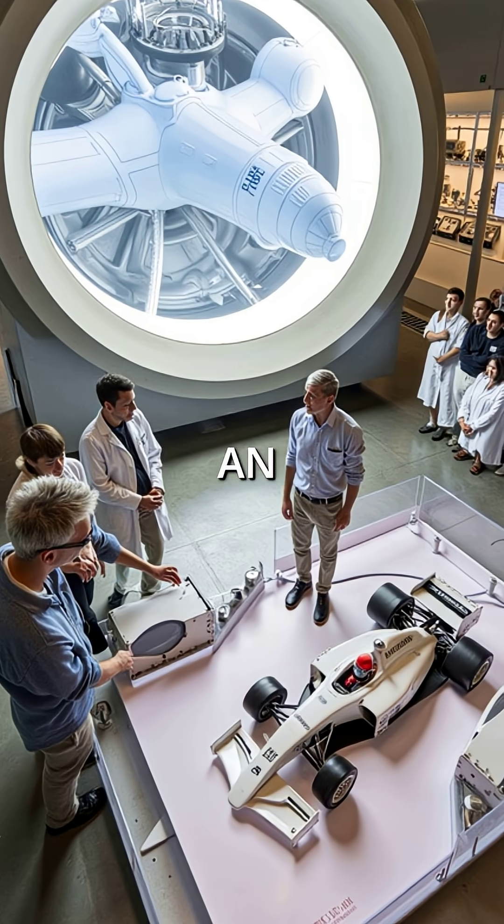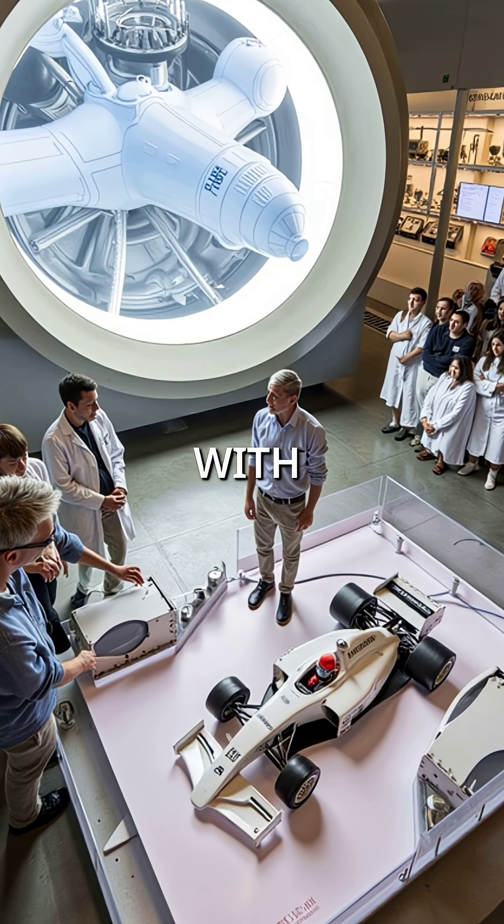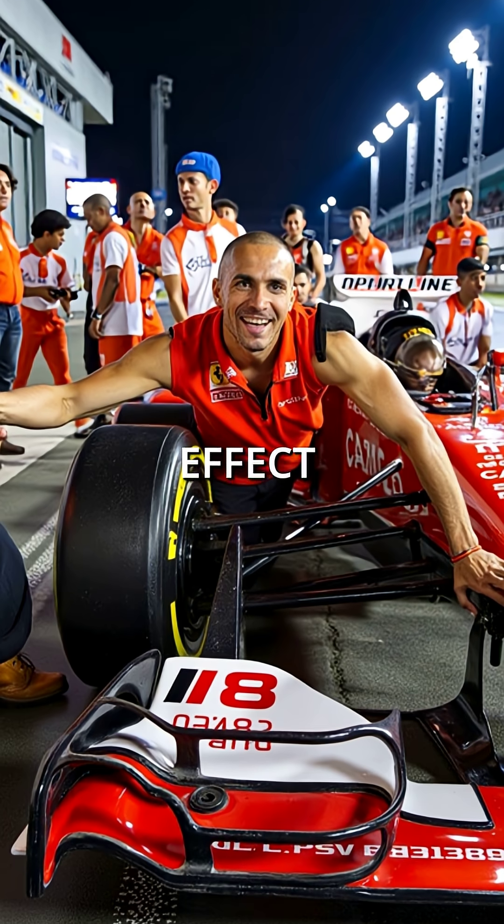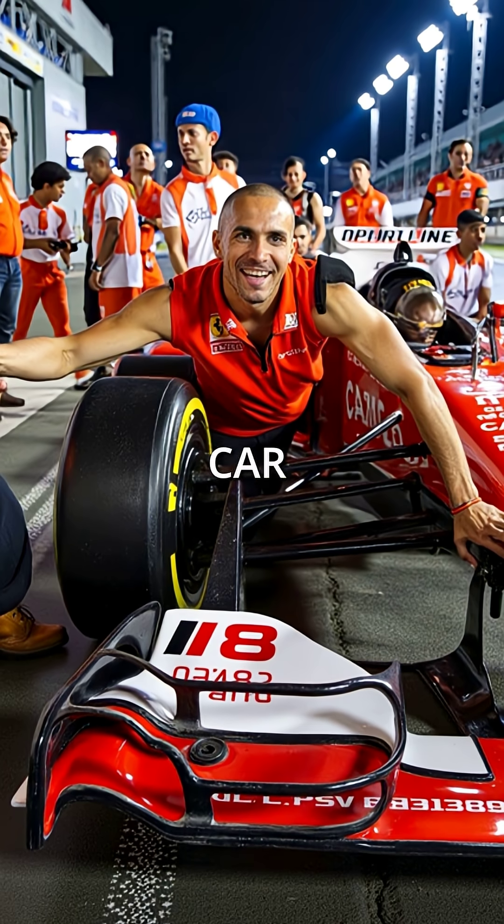The car's floor acts like an inverted airplane wing, with carefully shaped tunnels that accelerate airflow. This creates a powerful vacuum effect that literally sucks the car to the track.